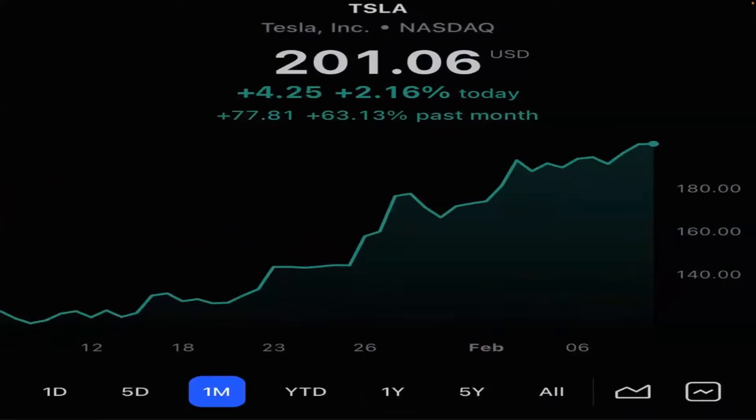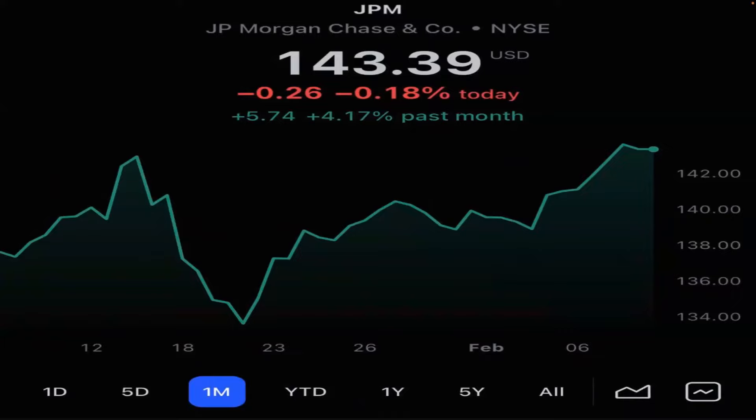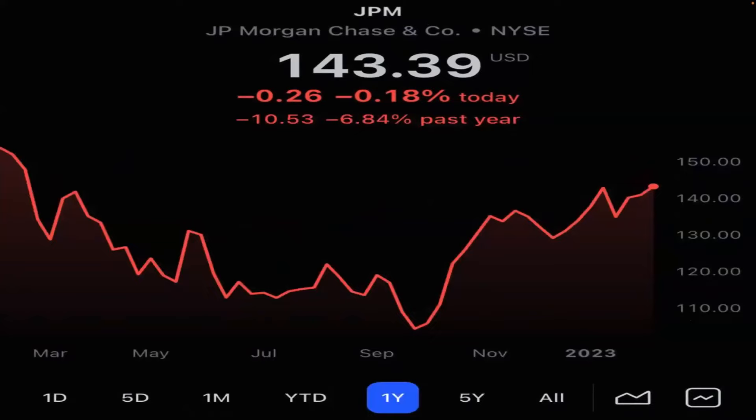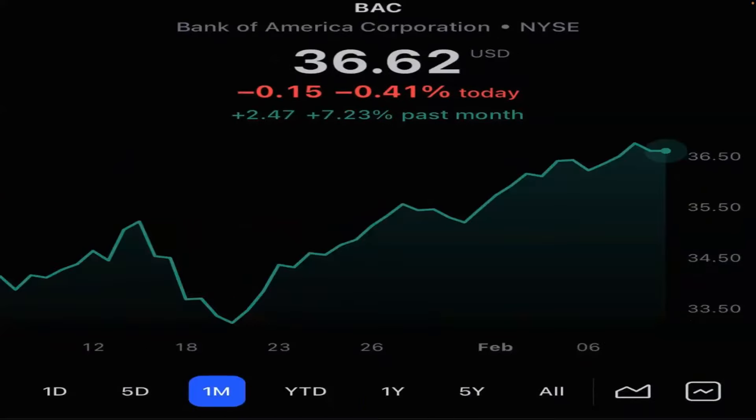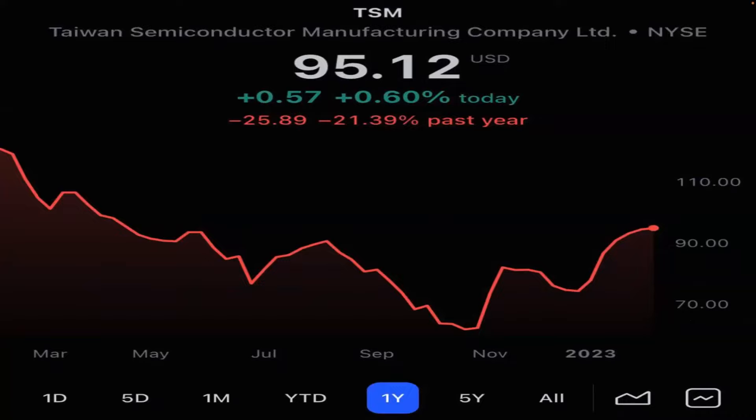Tesla rocketing up 10% in the last five days, up 63% in the past month, and down 29% in the last year. Let's look at some big banks as a canary in the coal mine. JP Morgan up 4% in the last month, only down 6.8% in the past year. Bank of America going up 7% last month, down 23% in the past year. Taiwan Semiconductor up 17% in the past month, down 21% in the past year.